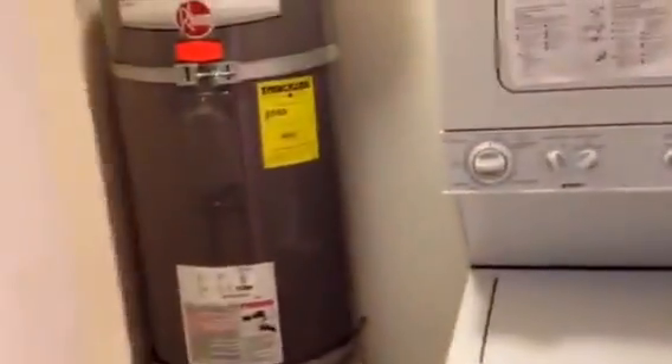Laundry room: double stack, small washer, dryer with hot water heater. Guest bathroom.